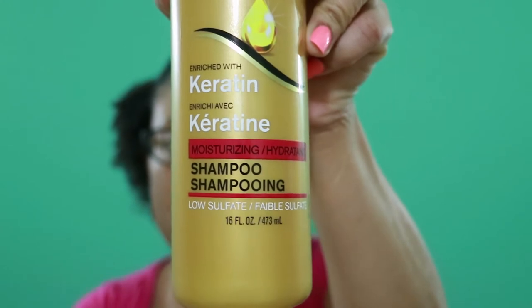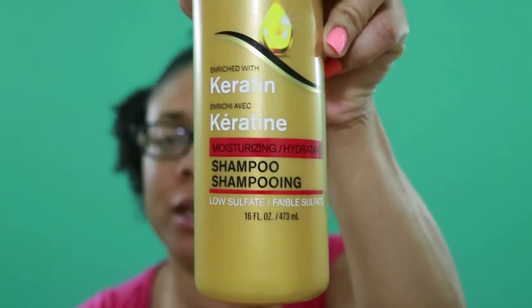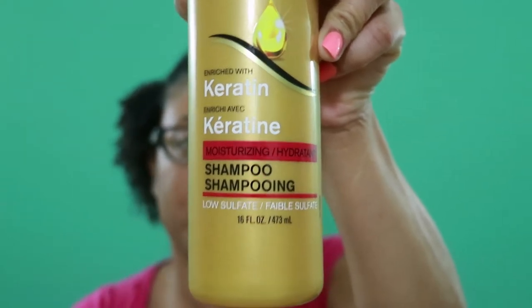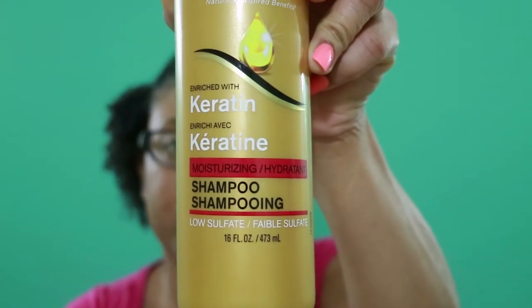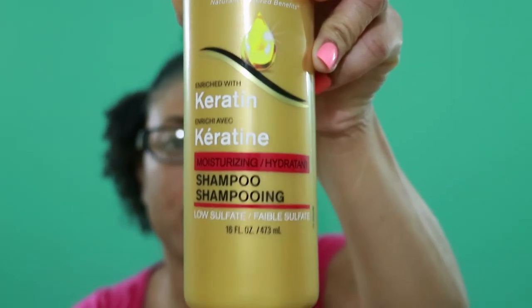If you notice on this one, it says low sulfate, and that's okay — if it's low or not in there at all, that's fine. Of course this is not 100% natural because it's so inexpensive, but they are taking the most harsh things out of it, which is sulfates for the most part. This does come in a bigger bottle — a 32-ounce — but I got the 16-ounce keratin moisturizing shampoo. I did also get the conditioner.